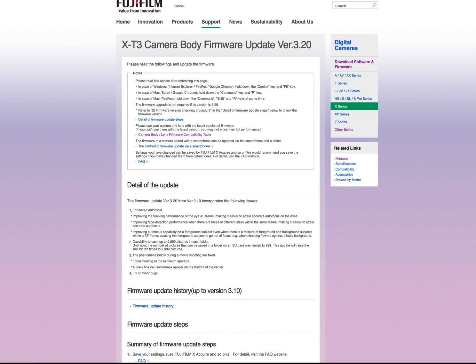The X-T3 is getting improved autofocus, specifically for eye autofocus and face detection, also discrimination between subject, foreground, and background when there's a mixture of things going on. Also, the ability to save up to 10,000 pictures on a single file — not that anybody cares about that.